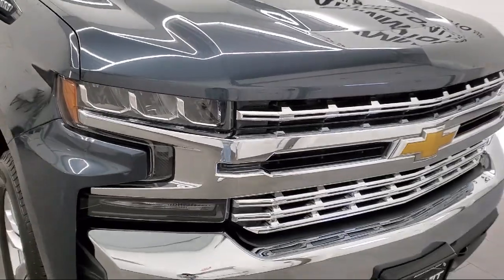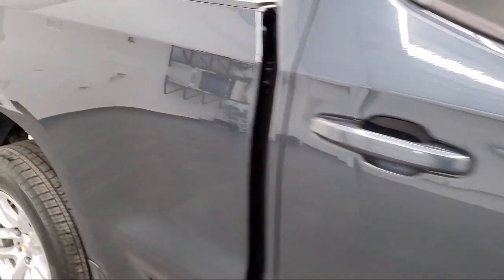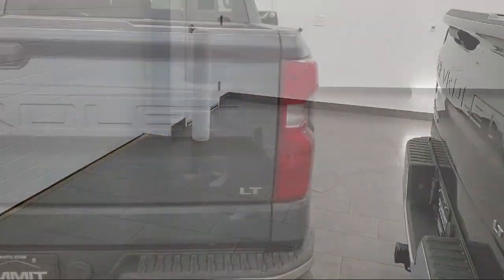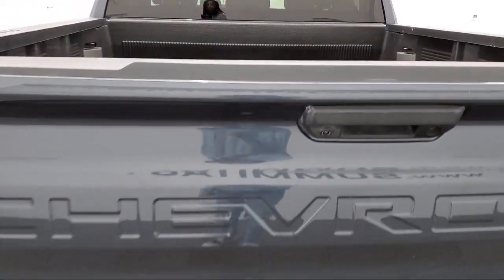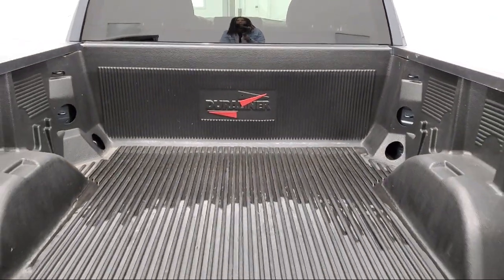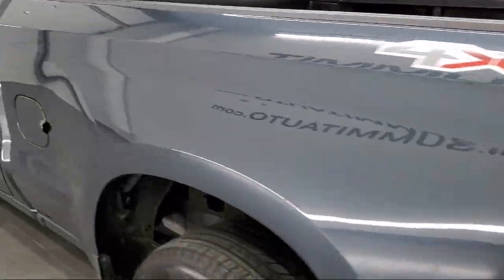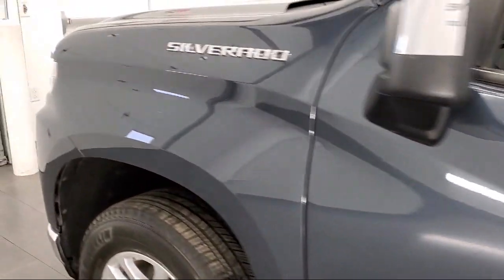It comes equipped with LT Preferred Equipment Group, Smart Device Integration, Chevrolet Infotainment 3 System, Keyless Entry, Chevrolet Infotainment 3 Audio System, Auxiliary External Transmission Cooler, External Engine Oil Cooler, Bluetooth Smartphone Integration, 8-Speed Electronically Controlled Transmission, 4-Wheel Drive, and has less than 25,000 miles on the odometer.